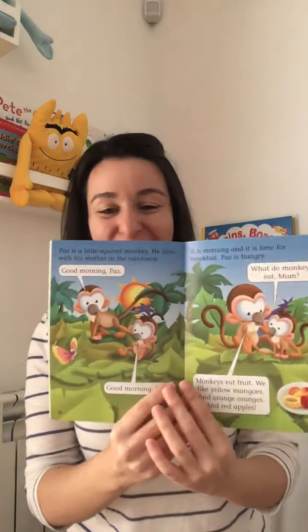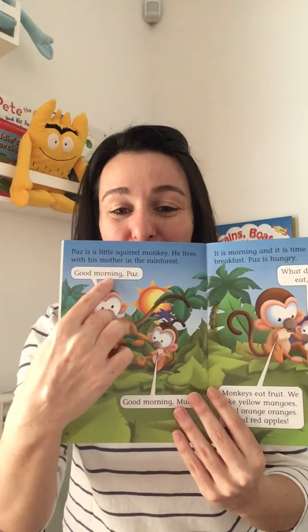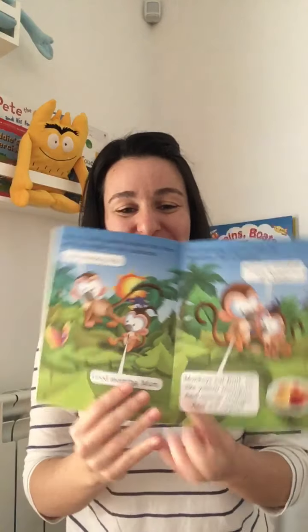Hello, Bas! I think this is Bas and this is Bas's mother. "Good morning, Bas." "Good morning, Mom." It is morning and it is time for breakfast. Bas must be hungry. Bas is hungry.